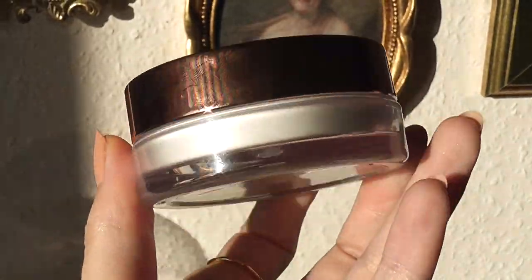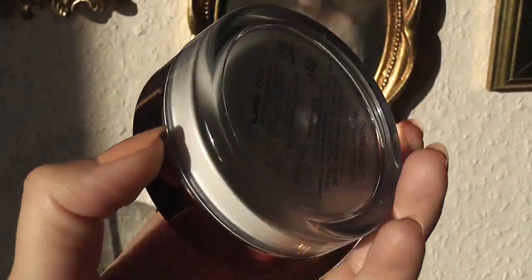I just admire her as a person — she's so funny, she has an amazing personality, incredible style, her hair is always amazing, her makeup is always amazing. I love everything about Rosie! Naturally, when she released the makeup line with Marks and Spencer's, I wanted to try everything. I got to try three of her products — her loose powder which I use all the time...